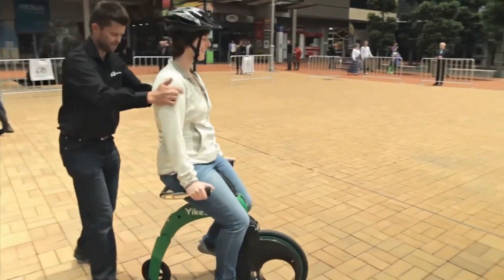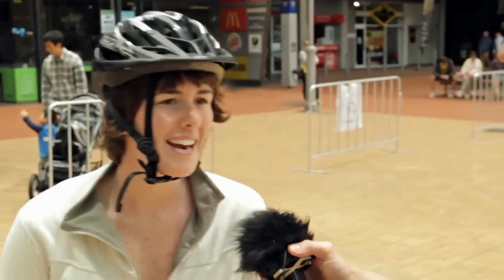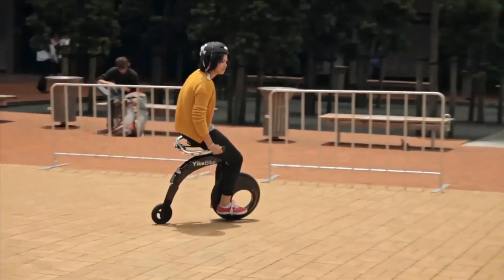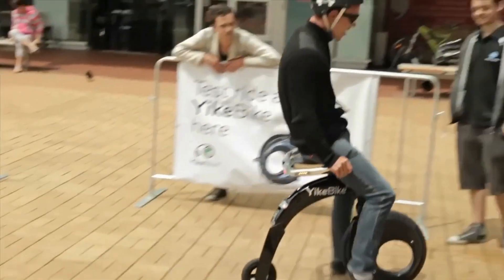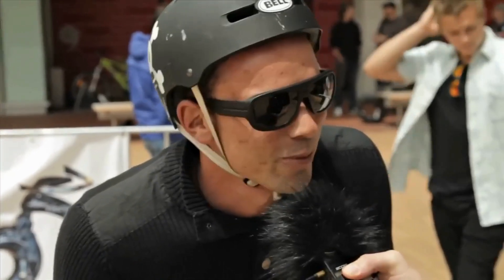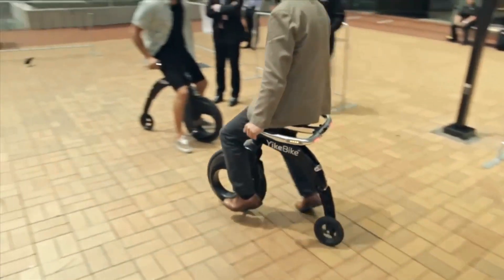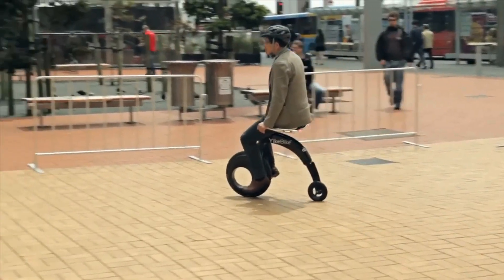The Yike Bike folds to 6 by 23.6 by 23.6 inches (150 by 600 by 600 millimeters) and weighs 24.6 pounds (11.2 kilograms), so it can be carried around. The vehicle has no chain, pedals, gearbox, mechanical brake, cables, or levers. These functions are provided by a 0.2 kilowatts (0.27 horsepower) electric motor and controller. The Yike Bike also features regenerative electronics.